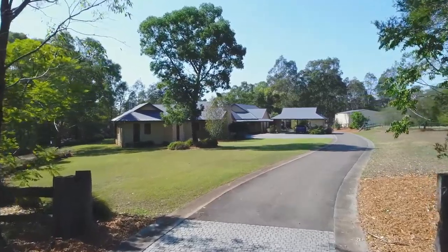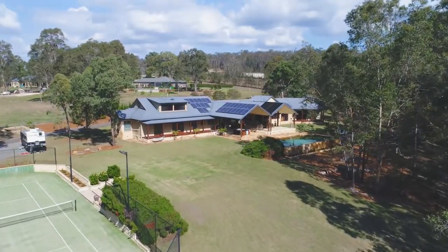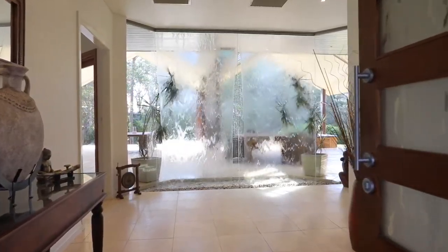Set on over 20 sprawling acres, this incredible property offers an unmatched lifestyle embracing the peacefulness of a bushland setting. It is an absolute sanctuary, and inside you'll find every luxury inclusion imaginable. As soon as you arrive, the discovery begins.